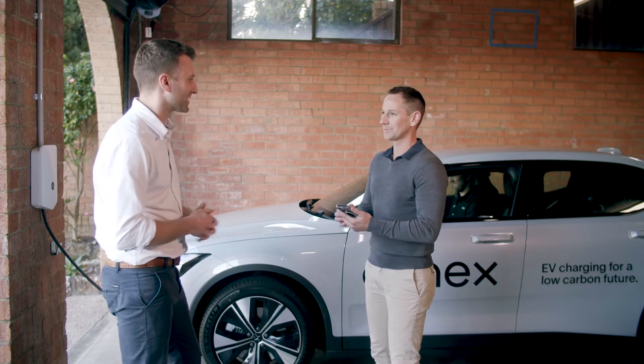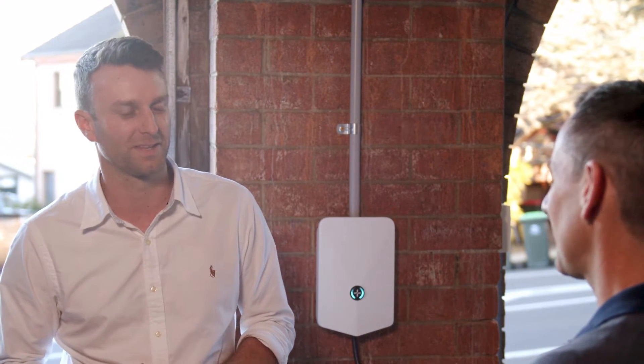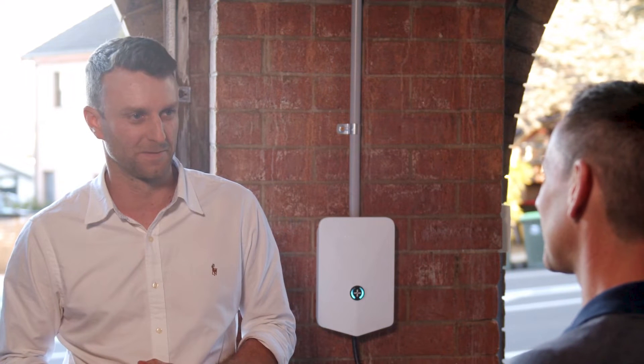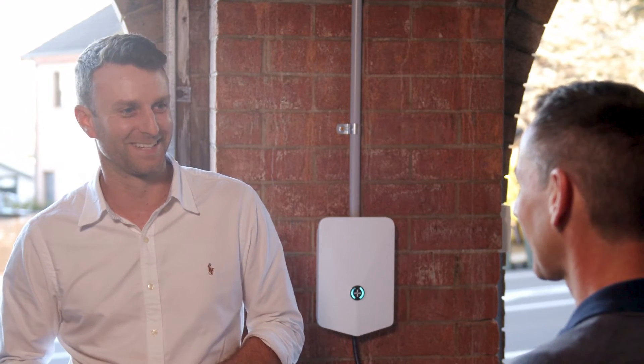So Eileen, you've recently joined Evnex. What was it that excited you about the EV industry? It's a growing industry — we've doubled year on year in Australia. It's an exciting space to be in, and Evnex seems like a great company to work for. And what's Matt like to work with? We're still in our honeymoon phase, so we're feeling each other out.